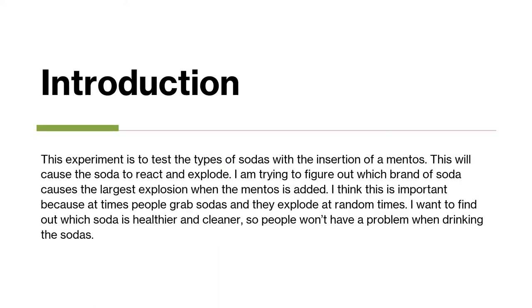This experiment was to test the types of sodas with the insertion of a Mentos. It will cause the soda to react and explode, trying to figure out what brand of soda causes the largest explosion when the Mentos was added.